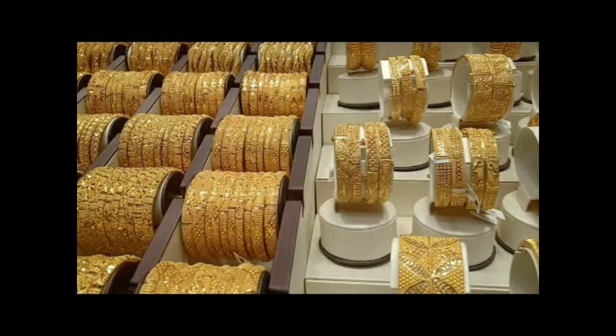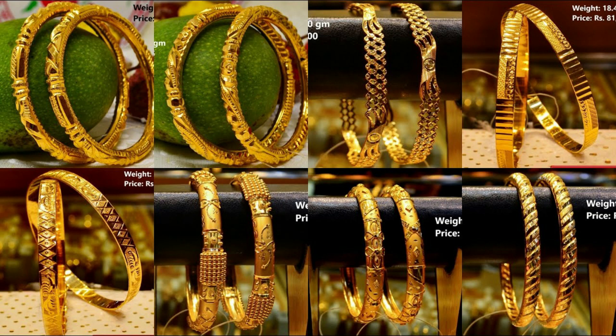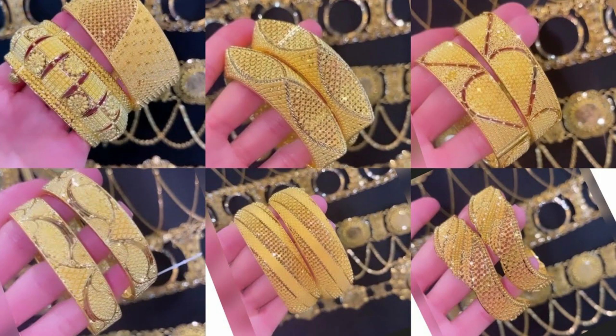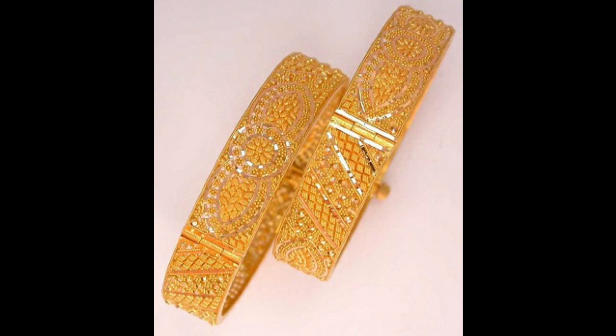Many weight options for bangles. Latest Dubai gold bangle design, new collection, gold bangle design 2023, Dubai gold market bangle ideas — latest design with weight.